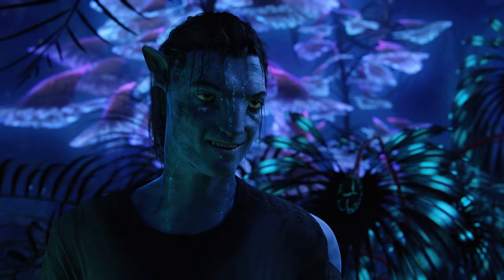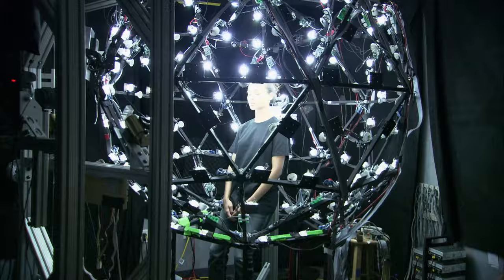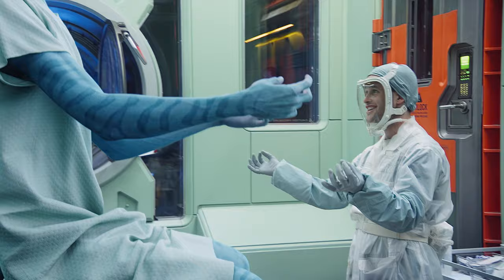Performance capture is a technique where you try to capture the performance of an actor and translate it to a digital character. Prior to them even moving out into the performance capture world, we would put the actors inside this giant sphere covered with lights and we could photograph them and study their facial features and try to understand how to design their characters.